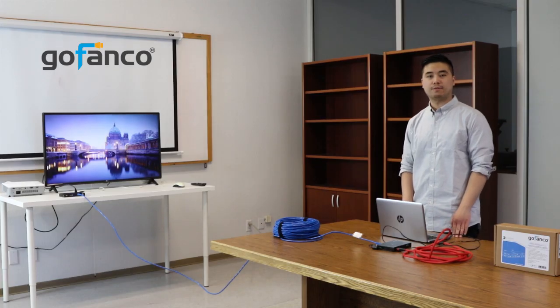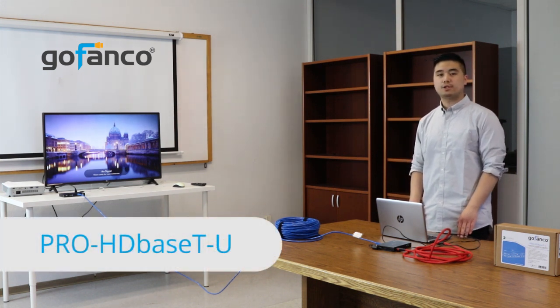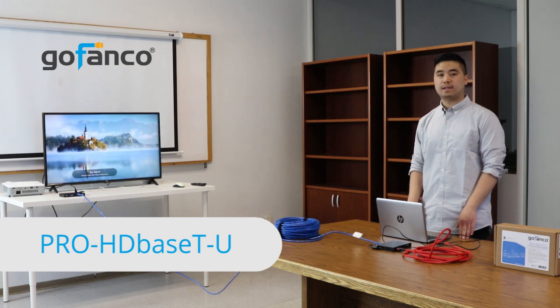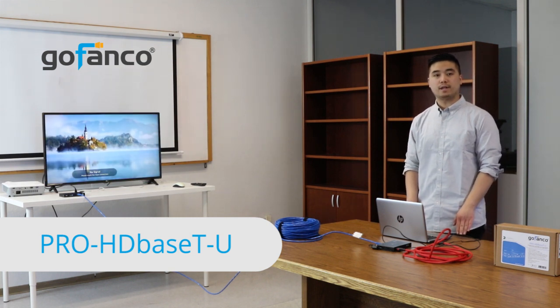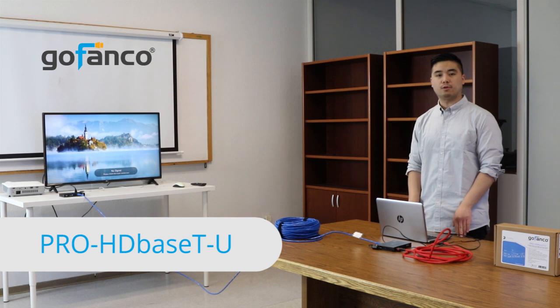Now moving on to the fun stuff. Over here we have our Gofenko Pro HDBaseT U, which is a 4K HDMI extender capable of transmitting 4K at 230 feet and 1080p at 328 feet. Some other cool features it has are USB, RS-232, HDR, and HDMI 2.0.